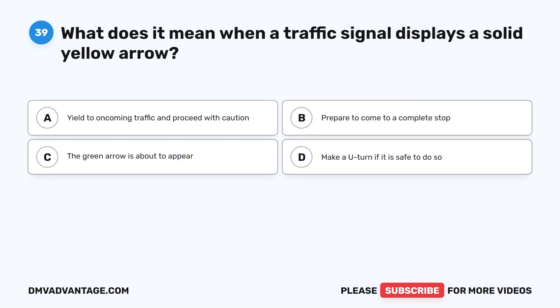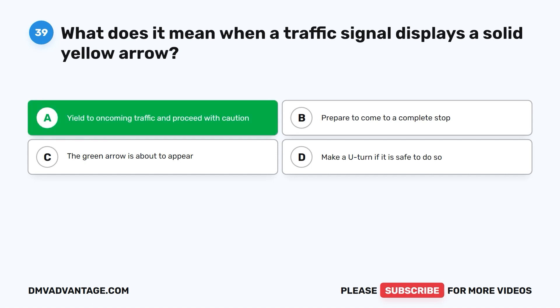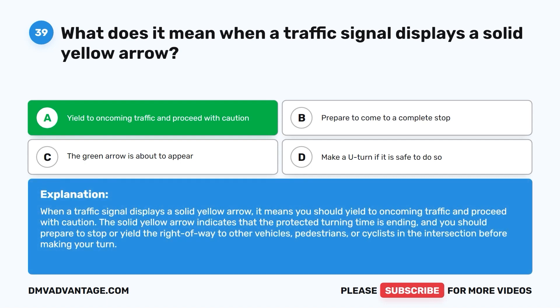Question 39. What does it mean when a traffic signal displays a solid yellow arrow? A. Yield to oncoming traffic and proceed with caution. B. Prepare to come to a complete stop. C. The green arrow is about to appear. D. Make a U-turn if it is safe to do so. The correct answer is A. When a traffic signal displays a solid yellow arrow, you should yield to oncoming traffic and proceed with caution. The solid yellow arrow indicates that the protected turning time is ending, and you should prepare to stop or yield the right-of-way to other vehicles, pedestrians, or cyclists before making your turn.